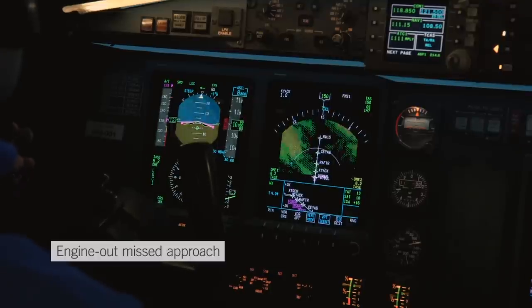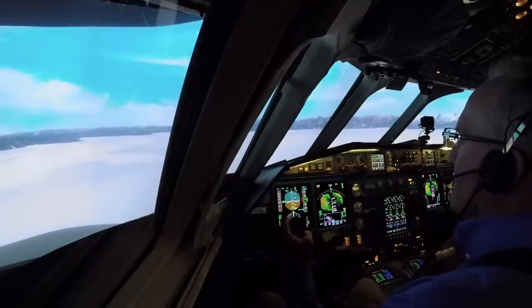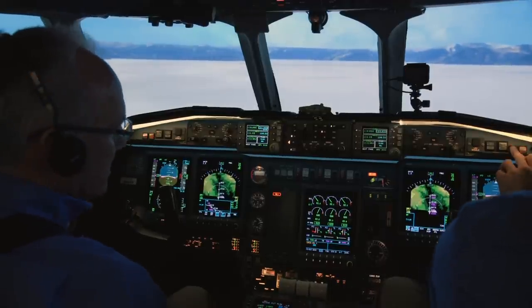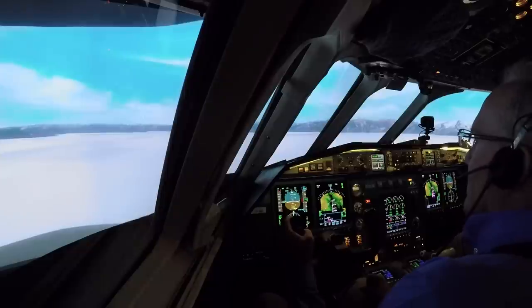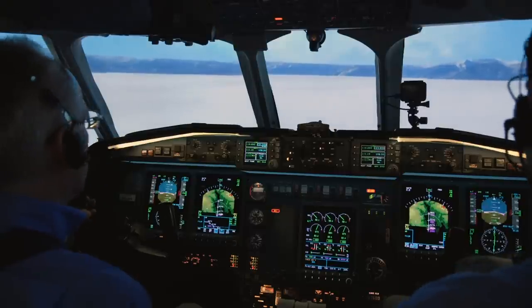At 7.3 DME at 10,300. Oil pressure dropping on number one. I would abandon the approach. We need to do a missed approach — we're going to take air brakes out and take care of the engine.